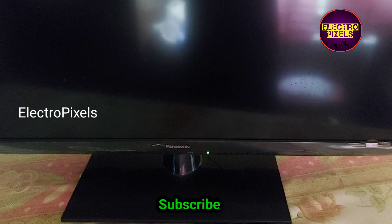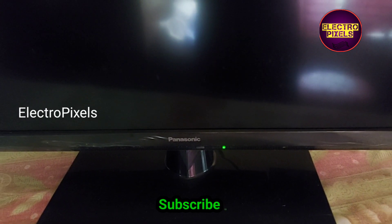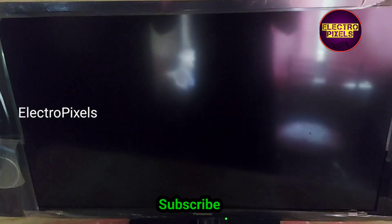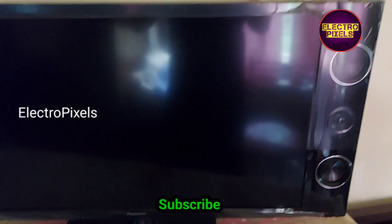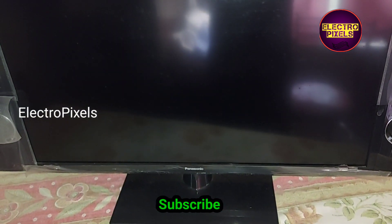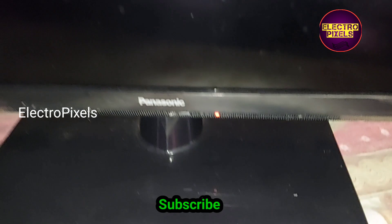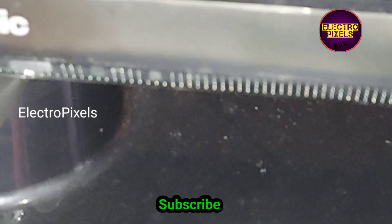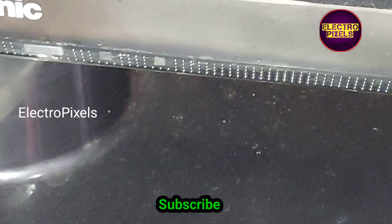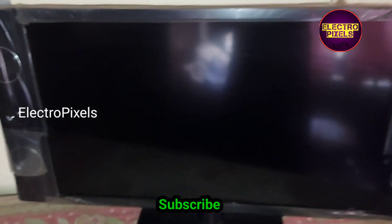Hello friends, this is a 32-inch Panasonic LED TV. The complaint is a red light blinking issue. As we discussed earlier, these types of complaints are mainly due to backlight-related faults. The TV motherboard goes into protection mode because of a backlight fault.